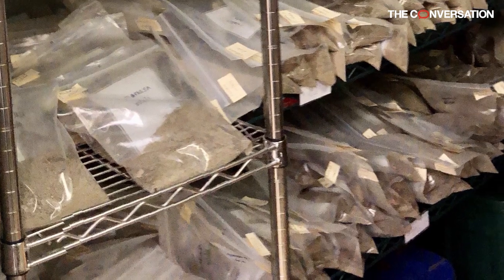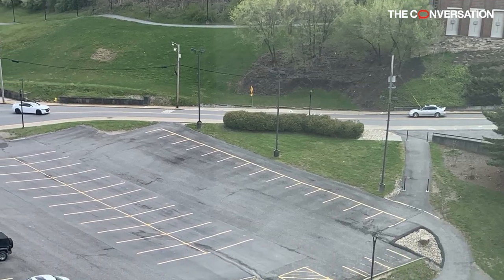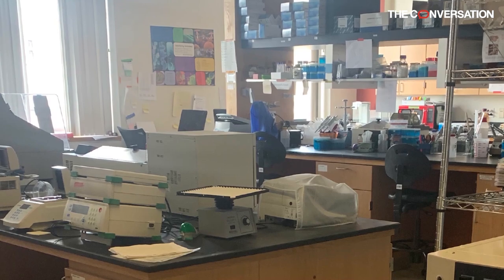A group of scientists who maintain 900 strains of fungi at West Virginia University has carefully planned maintenance with the minimum number of visits to the greenhouse. They wear masks, disinfect shared surfaces, and coordinate with other essential personnel to be on campus at different times.